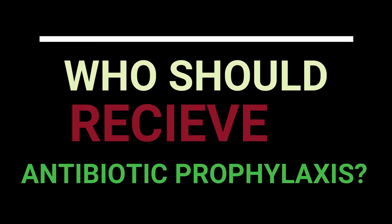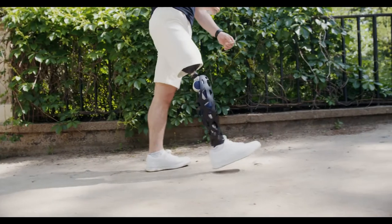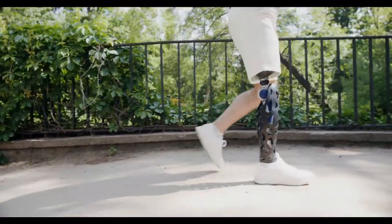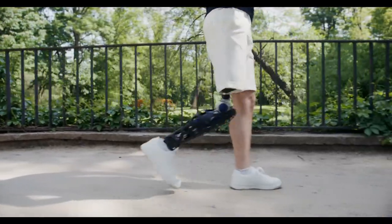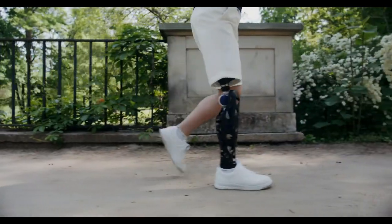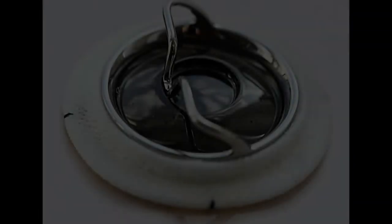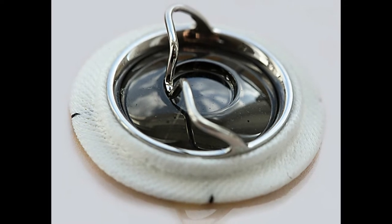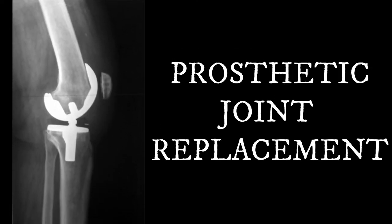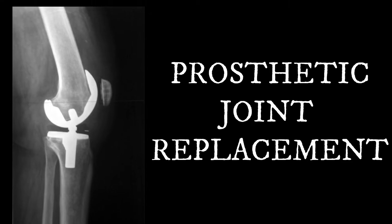So the first question is: who should receive antibiotic prophylaxis? Prosthetic parts are often carried in the body by people, and these people are more susceptible to infection from various dental treatments. There are two population groups who are more susceptible to infection during dental treatments. The first group includes people with heart treatments such as prosthetic valve replacements, who are more susceptible to infective endocarditis. The second group includes people with prosthetic joint replacements in the region of the knee or hip.